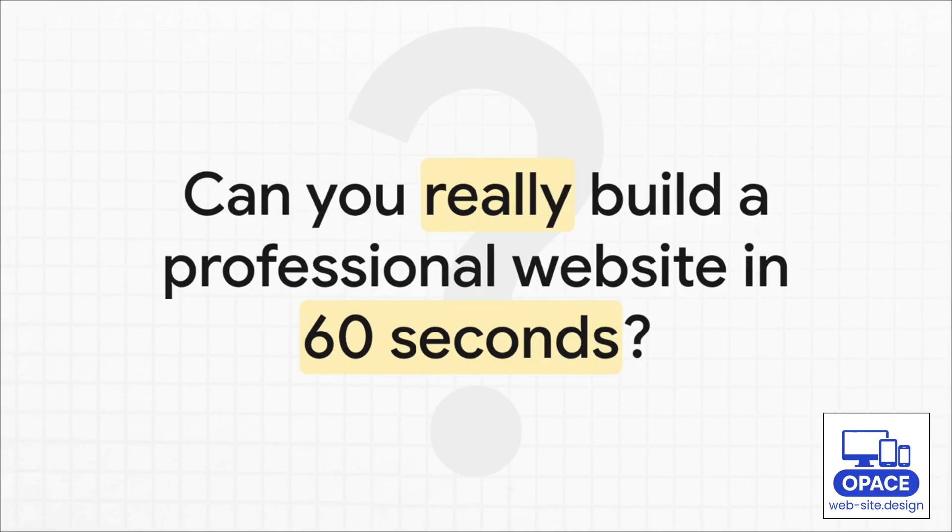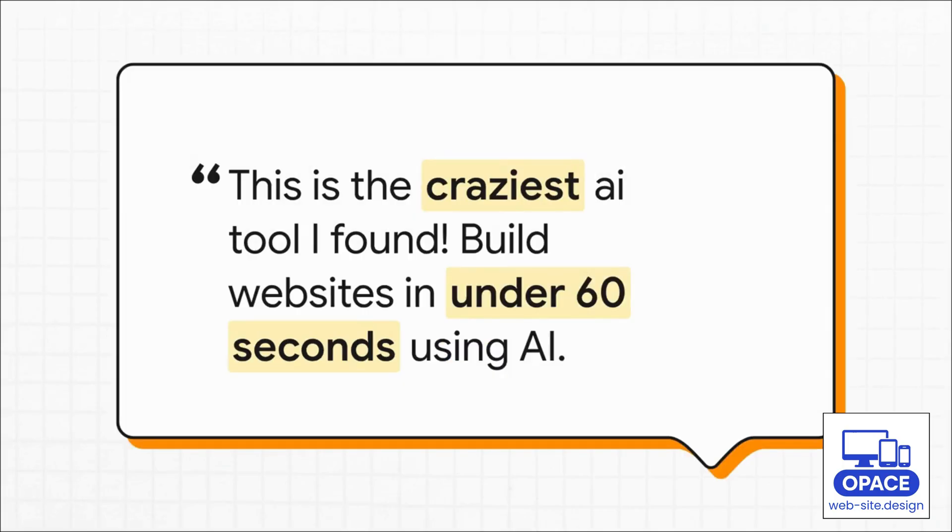Today we're going to separate the facts from the fiction. Here's the crazy part — that claim isn't entirely wrong. These tools are unbelievably fast at spitting out a first draft. But the real story, the part that decides if that website is actually any good, is a whole lot more interesting.